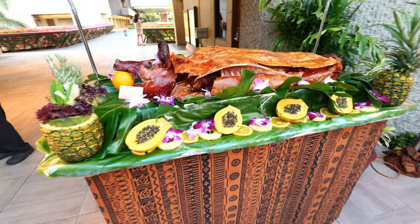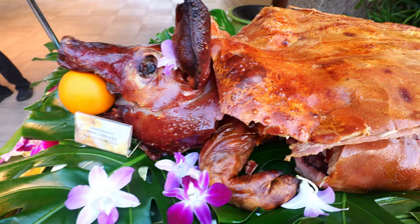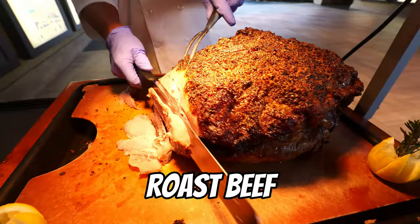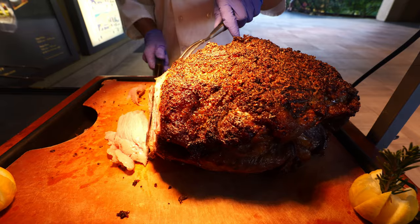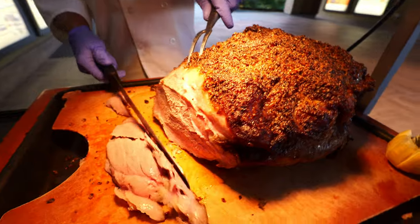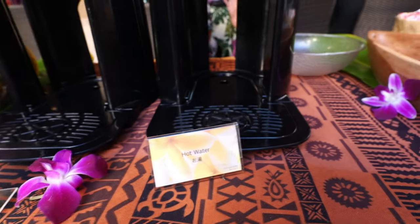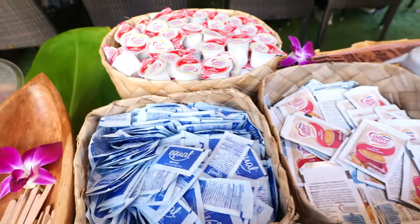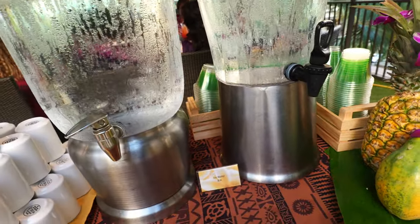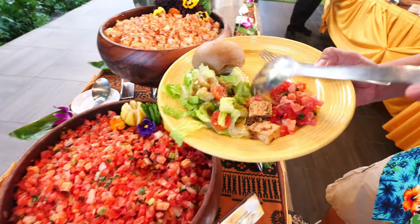Over at the carving station, there's a whole suckling pig — look how crispy that skin looks! And right next to it, USDA choice top round grade roast beef with black sea salt. They also have a drink station with Kona blend coffee, hot water, sugar, cream, and ice water. It's pretty much like a catering-style buffet, but a little bit more upscale.